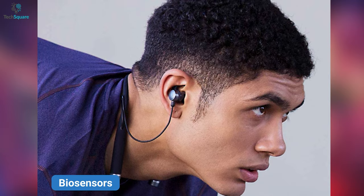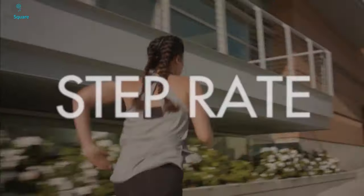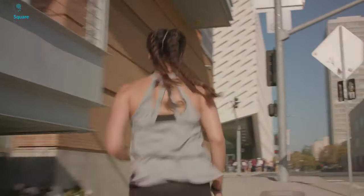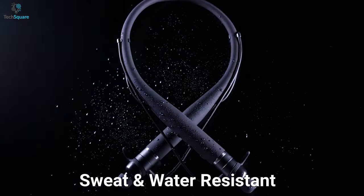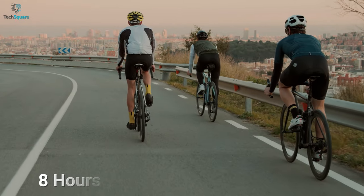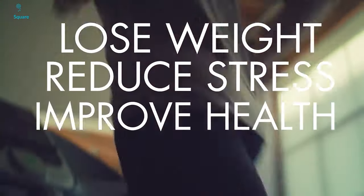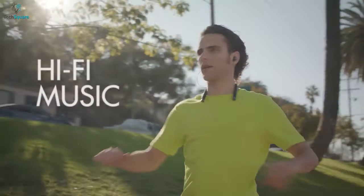These fitness tracker headphones feature biosensors that detect heart rate, motion, distance, elevation, and more to keep you updated on your workouts. The buds come with a sweat and water resistant rating, and their decent battery capacity provides a runtime of more than 8 hours. All in all, if you want to improve your fitness and need some assistance, the Visense earbuds from Livebeam can be your go-to choice.